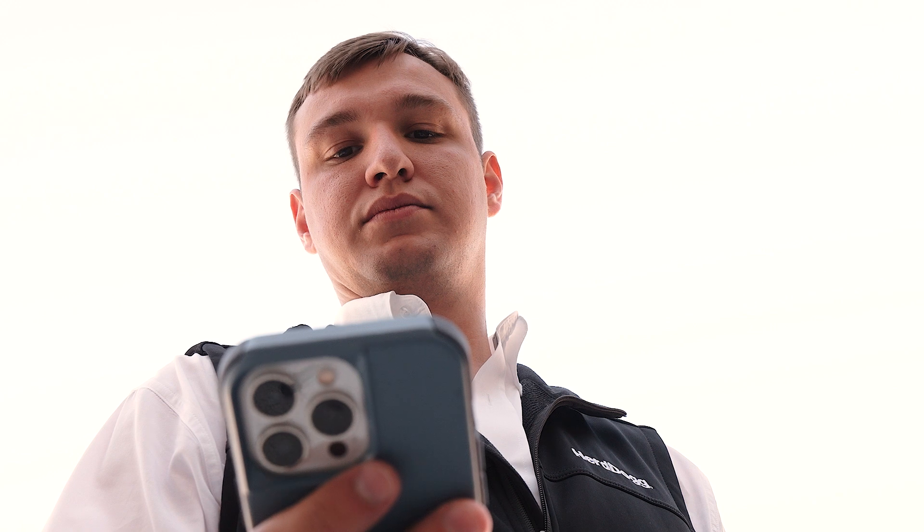My name is Dalton Line. I am with HerdDogg as the Sales and Customer Success Specialist.